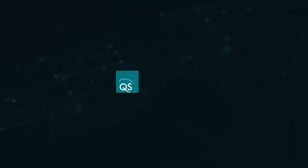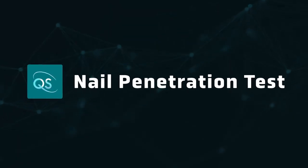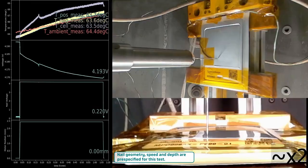With that being said, we have three examples to share with you. The first is a nail penetration test. Giovanni, can you tell us how the test is set up and what happened when we ran it? Of course. For this test, the cell was fully charged and held in a fixture while a stainless steel nail of a specific geometry penetrates the cell at a specific speed and to a specific depth.